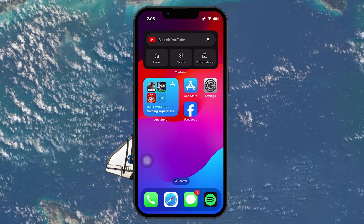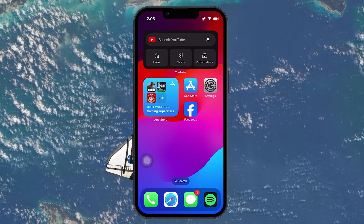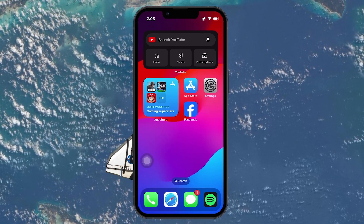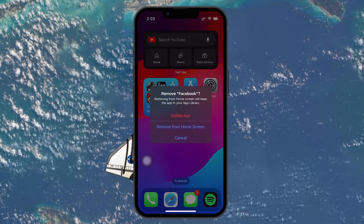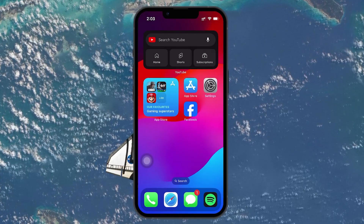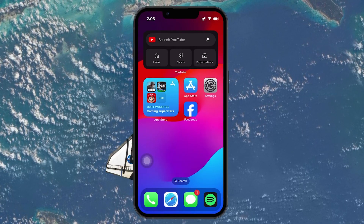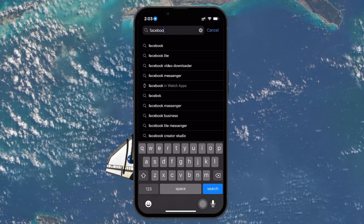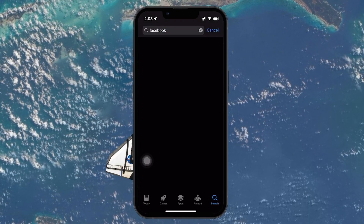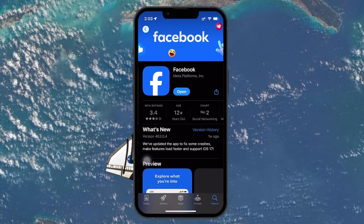Next, you want to delete the Facebook app entirely from your device. On an iPhone, hold down the app icon, select Remove app and then Delete app. Confirm the deletion. After deleting the app, reinstall it. Head to your device's app store, tap on the search icon at the lower right, search for Facebook in the search bar above and download it again.